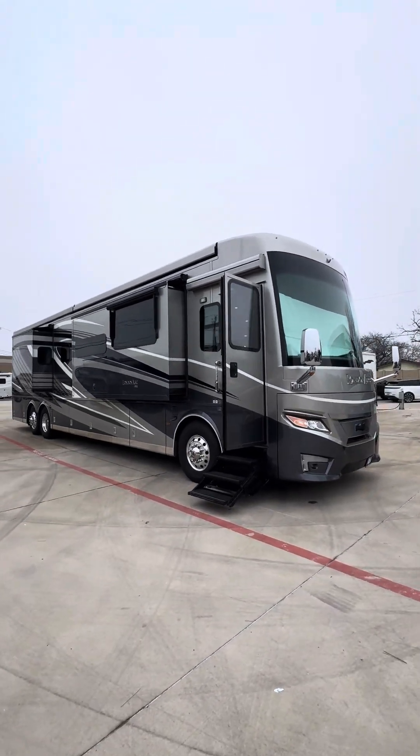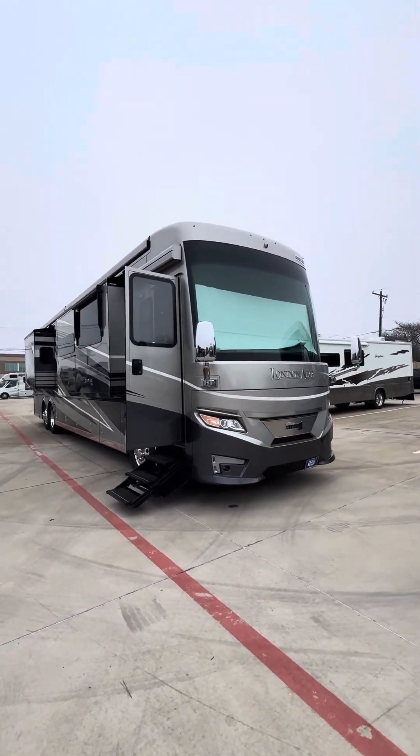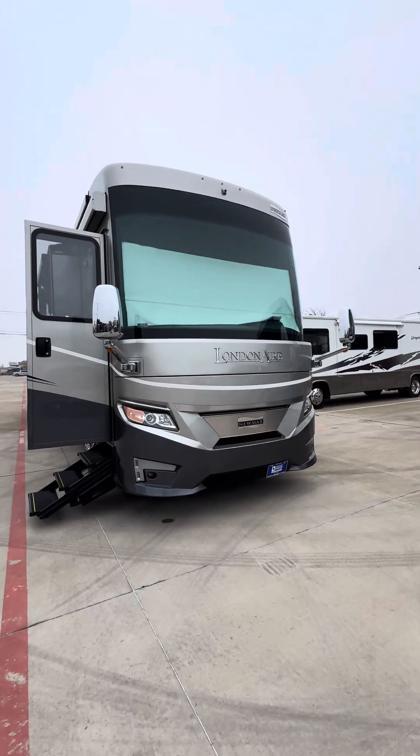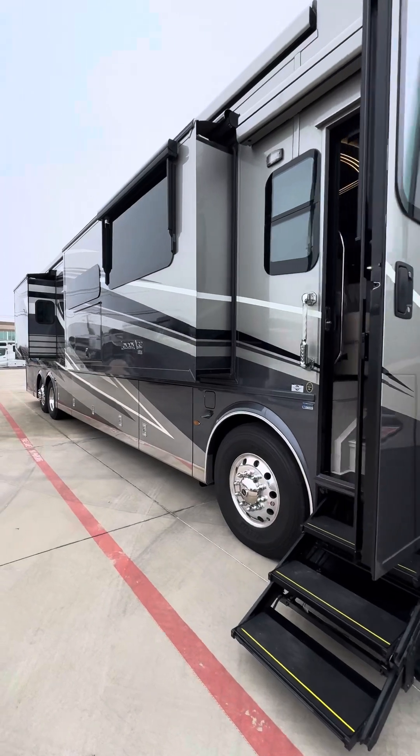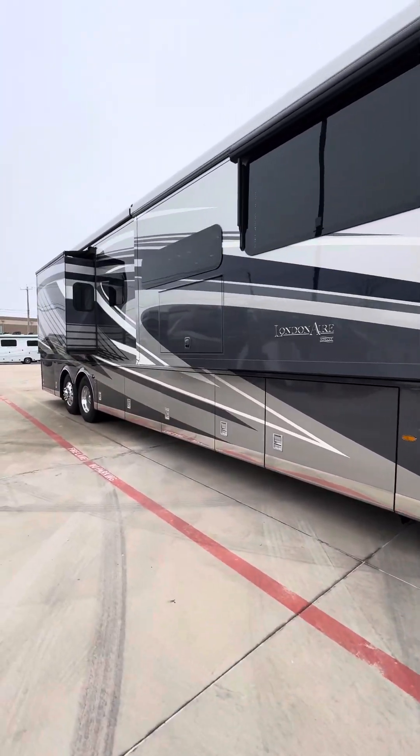Hello! Today we're going to be checking out a 2020 London Air. This is a bunkhouse model. This coach is in excellent condition — it came in yesterday. We're getting ready for pictures, so you're kind of getting a sneak peek.